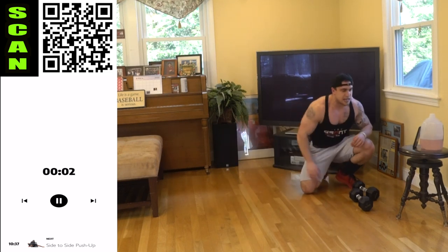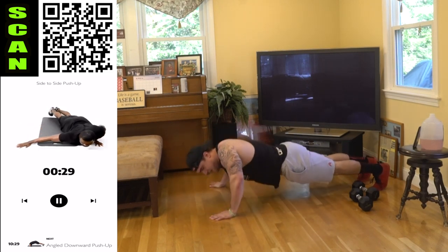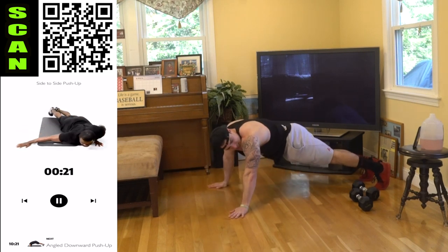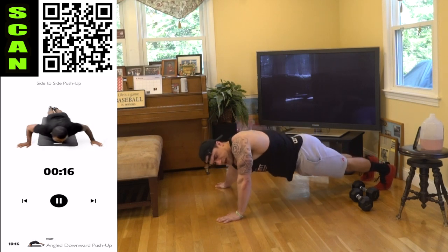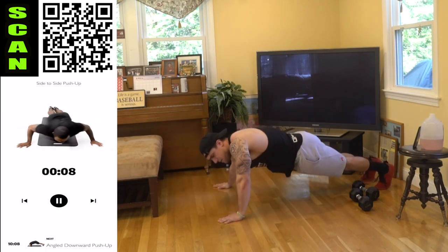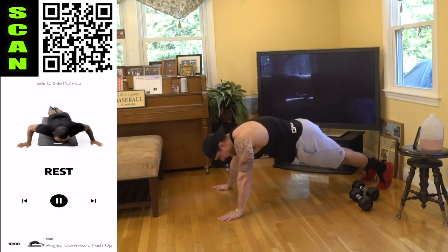What a brutal side-to-side push-up now, aliens. We're going all the way to the side, squeezing. All the way down. Feel that stretch. Get more reps than me.